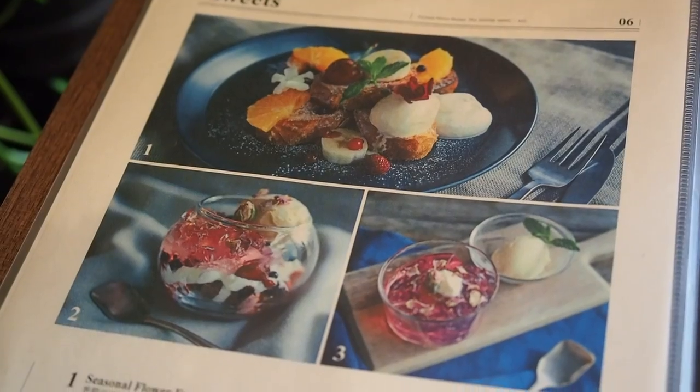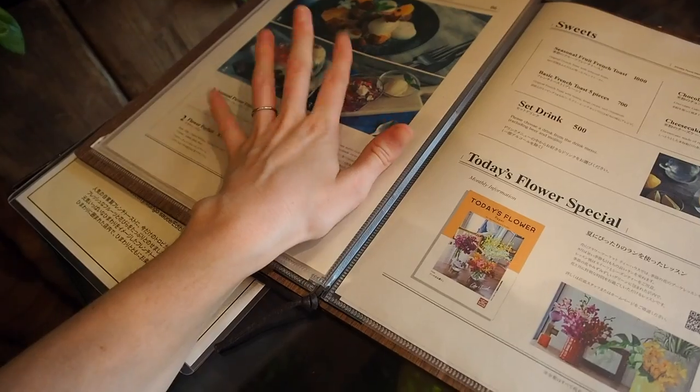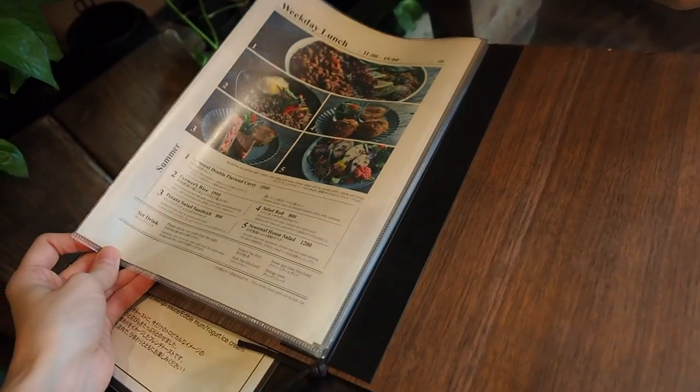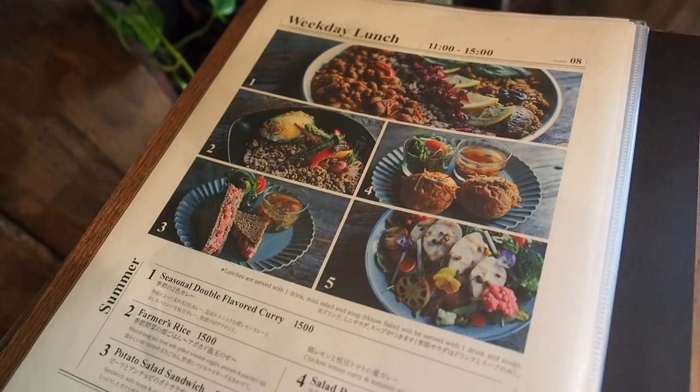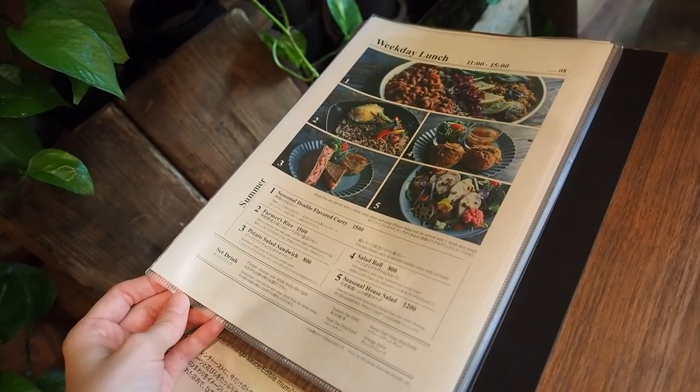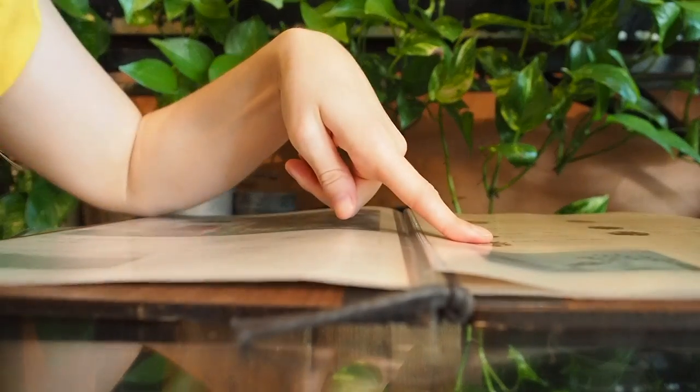And then we have the sweets menu, which is probably what I'm going to stick to. They also have a weekday lunch special — even more perfect since it is a Monday.